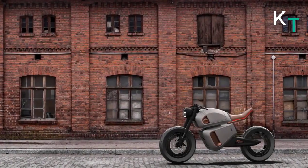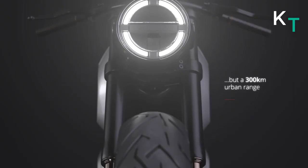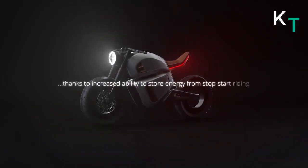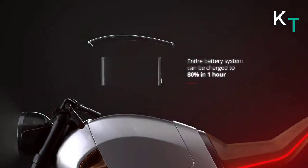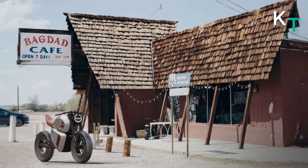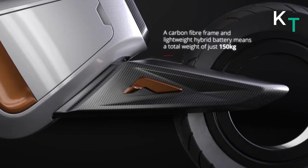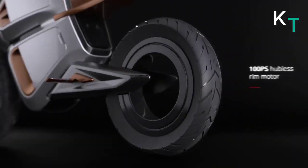NAWA says that in city driving, range can increase to over 180 miles thanks to superior regenerative braking. The system is fully scalable with plans to apply it to larger vehicles. Its revolutionary system allows the NAWA Racer to reuse 80 percent of the energy otherwise lost in braking, giving a 300-kilometer urban range and bringing weight savings of 25 percent — marking the first time an electric motorbike has used ultracapacitors.